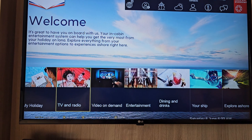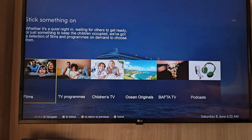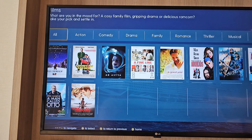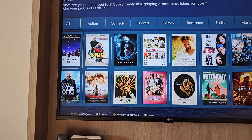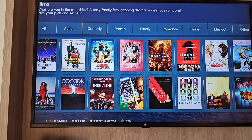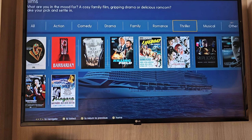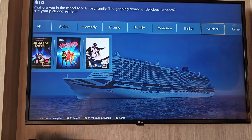Going back we also have video on demand. This is something that other ships within the fleet don't have, but I think Iona, Arvia and possibly Britannia do. There are tons of options in here — so if you just want an evening in, you've got loads and loads of films. You've got action, comedy, drama, you can break it down into categories. There is absolutely tons of films on here. Now some people do say that the films shown in the cinema are also shown in the room — they're not. I haven't seen a single film that's been shown in the cinema being here, but there are tons of films.